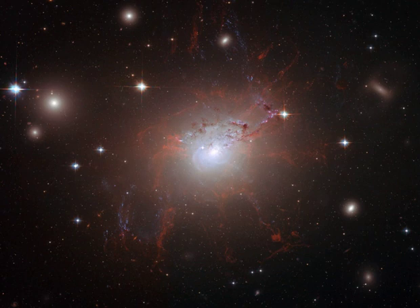This color composite image made from Hubble Space Telescope data recorded during 2006 highlights the resulting galactic debris and filaments of glowing gas, some up to 20,000 light-years long.